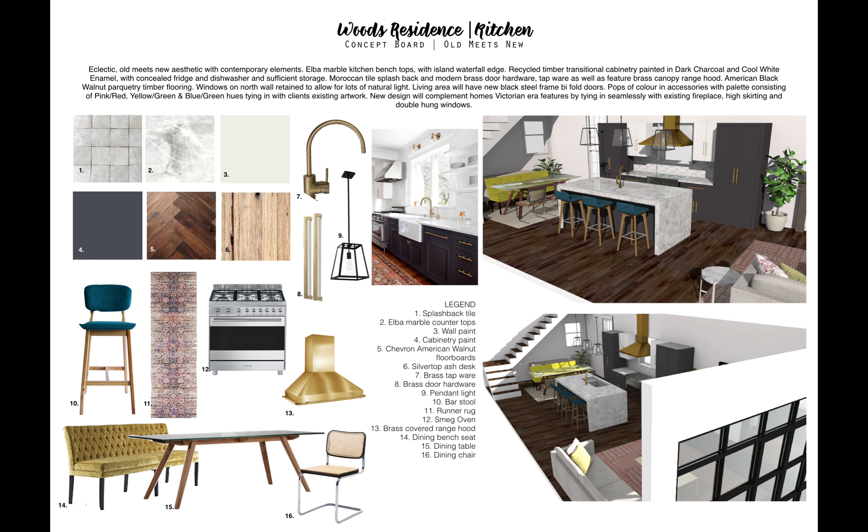The overall feel of the room is eclectic and old meets new. As Jenny loves to cook, we've made the kitchen a feature with a large custom brass range hood by Quasair, with a new window behind to allow more natural light into the space. We'll also have a beautiful Moroccan white tile splashback.